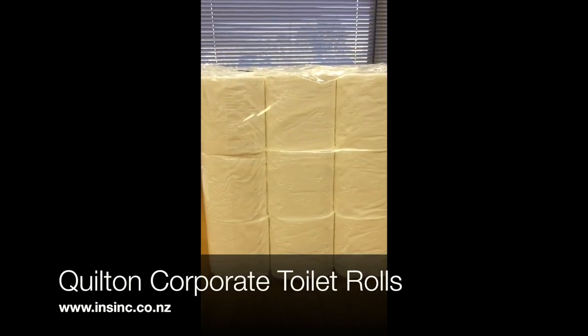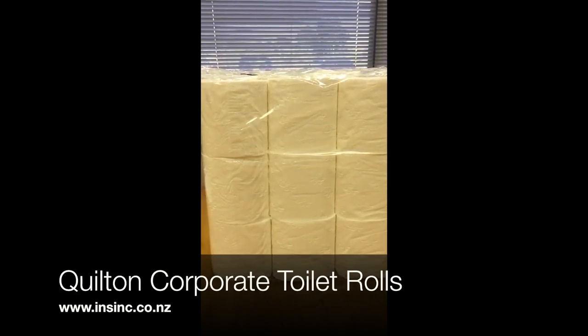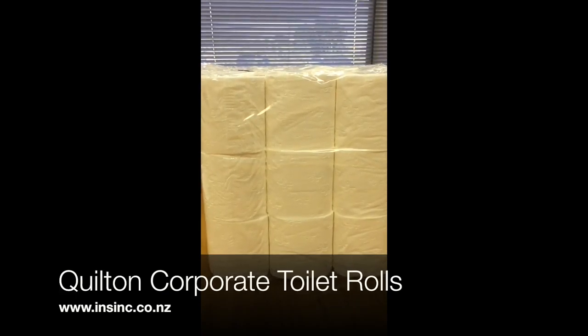They are a 3 ply, so lovely and thick and soft. They come in 4 packs of 18 with 72 rolls per poly bag. They are made from FSC approved paper sources.